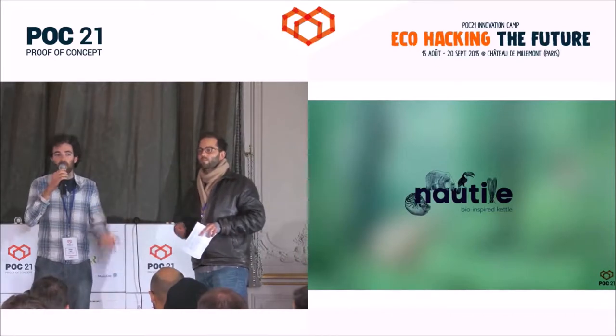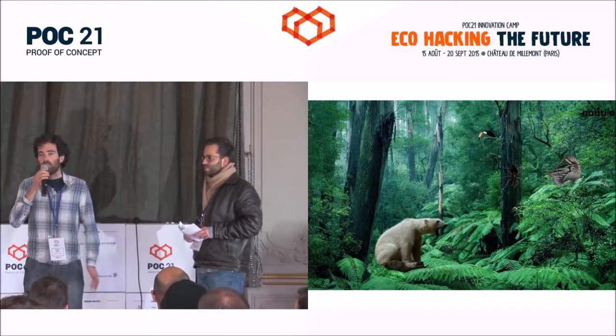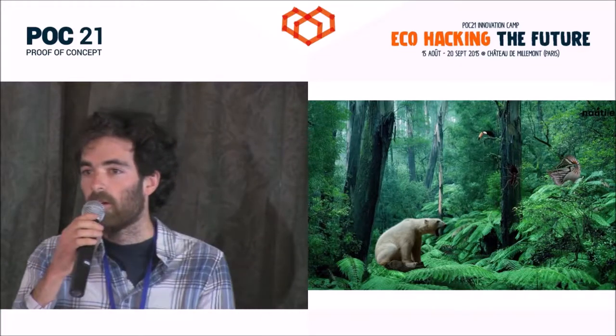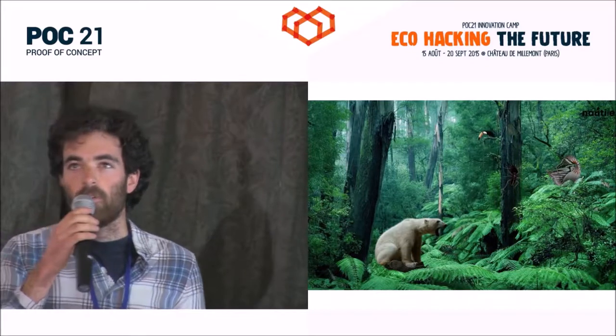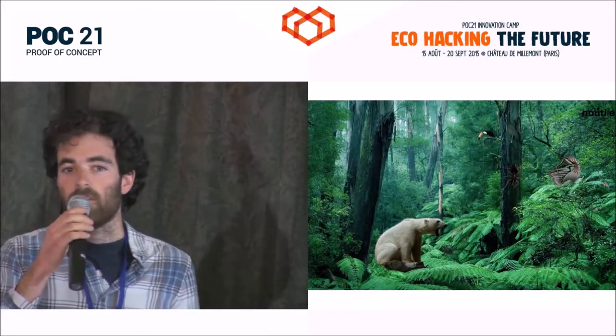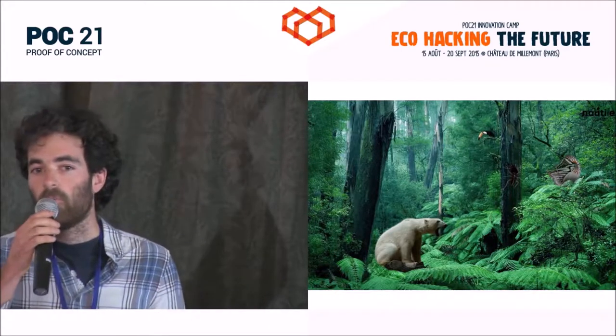What if our planes were as light and silent as the birds? If you also look at the plants growing on the forest ground and compare them to the factories we have — which are polluting, noisy, ugly — what if our everyday products could grow as plants grow?